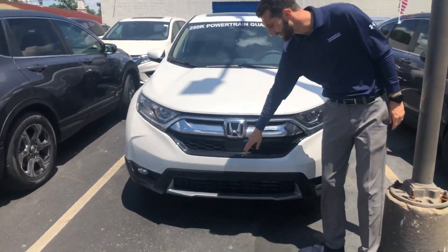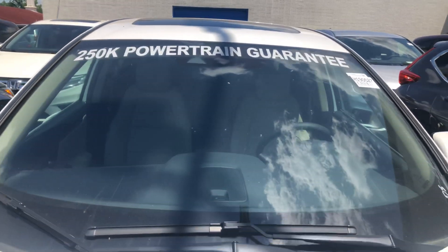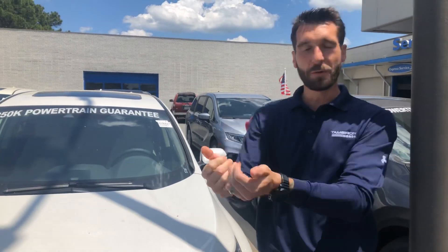Right here under our Honda's Legendary H, you're going to have your sensor to go along with your monocular camera at the top of your windshield. That's going to be your adaptive cruise control, lane keep assist system, road departure mitigation, and your forward collision mitigation. It's going to keep you in your lane, it's going to adapt to the traffic in front of you. The car will even come to a complete stop when the car in front of you does as well.